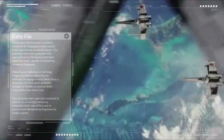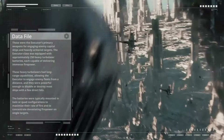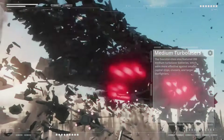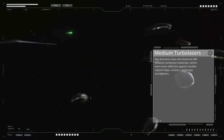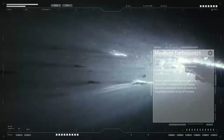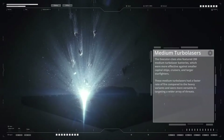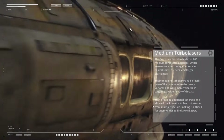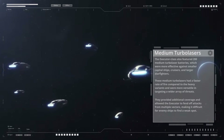The heavy turbolaser batteries were typically mounted in twin or quad configurations to maximize their rate of fire and concentrate devastating firepower on single targets. The Executor class also featured 200 medium turbolaser batteries, which were more effective against smaller capital ships, cruisers, and larger starfighters. These medium turbolasers had a faster rate of fire compared to the heavy variants and were more versatile, providing additional coverage and making it difficult for enemy ships to find a weak spot.